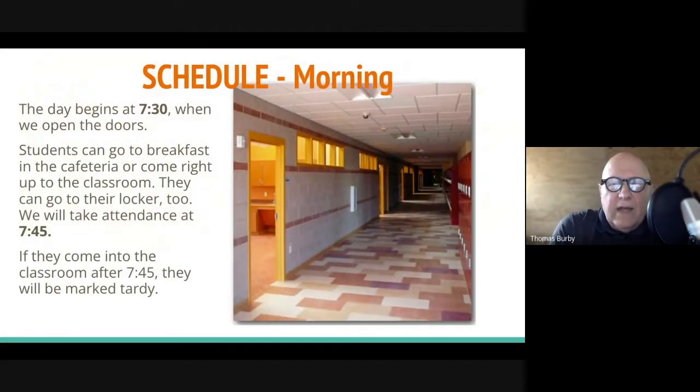The school day begins at 7:30 when we open the doors. At that point, students are supposed to report to their home bases, and then they can go to the cafeteria, go to their locker, meet with friends in the hallway, or go to the bathroom. It's social time and get-ready time until around 7:45, when we take attendance and mark them tardy if they're not in the classroom.